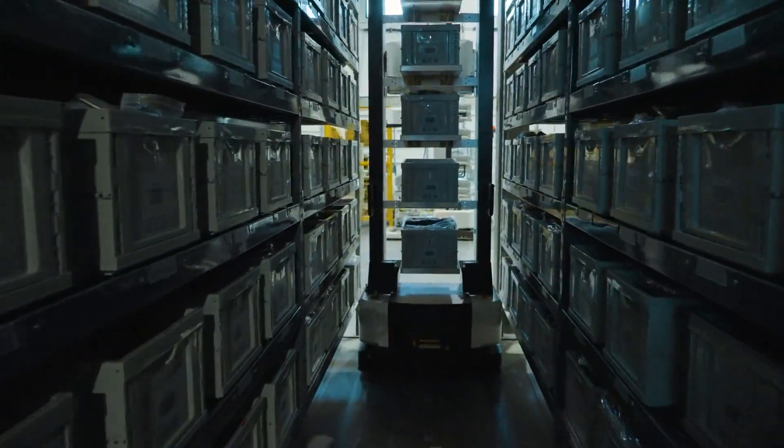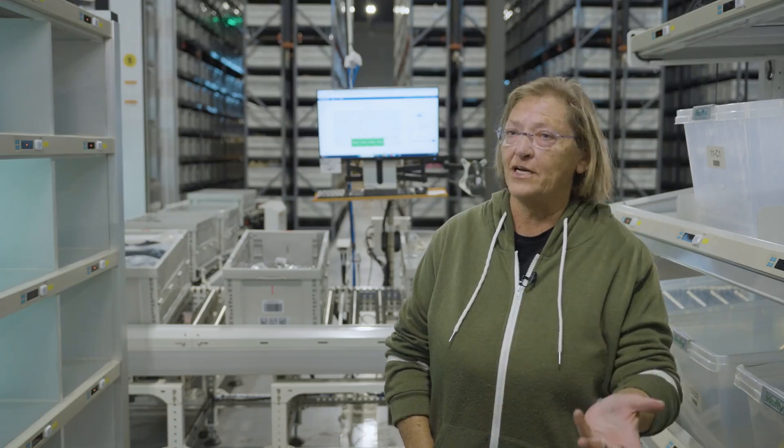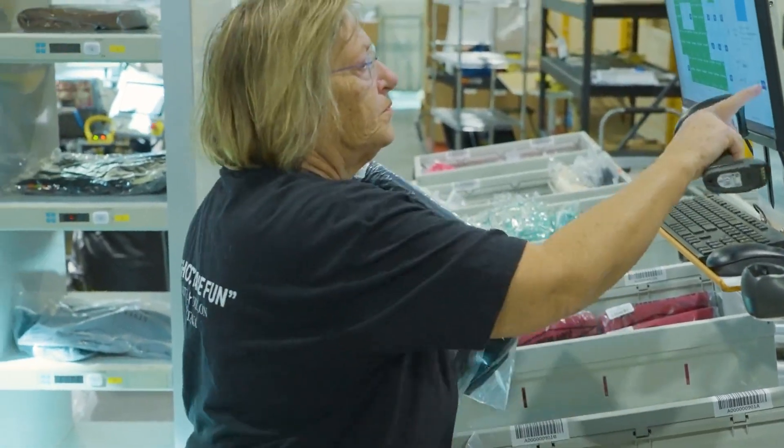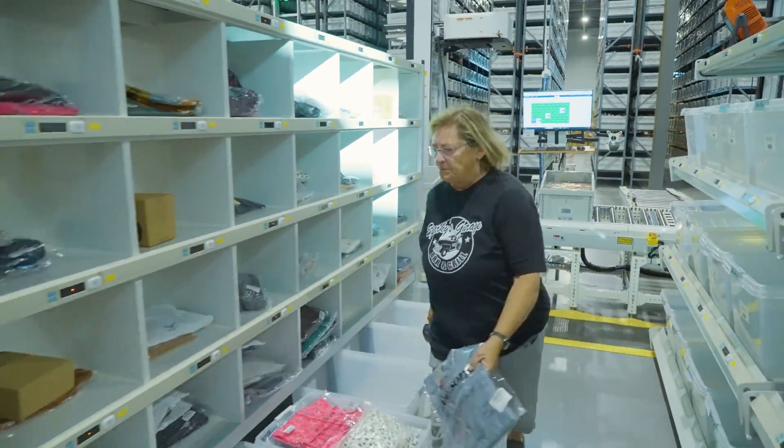I love the Hai Robotics system. It is so simple — it has really simplified our jobs. Before, when we worked here, we would go up and down aisles and pick our own stuff. If we couldn't find it, we had to walk around and try to find it. Now it's right there. It's great because it does not let you make mistakes.